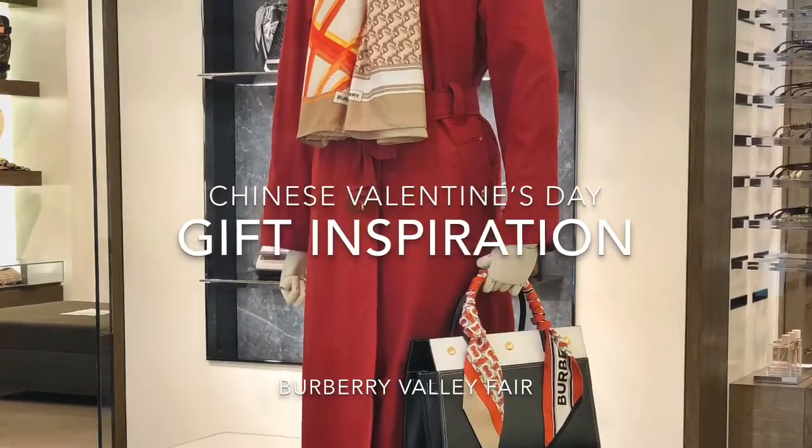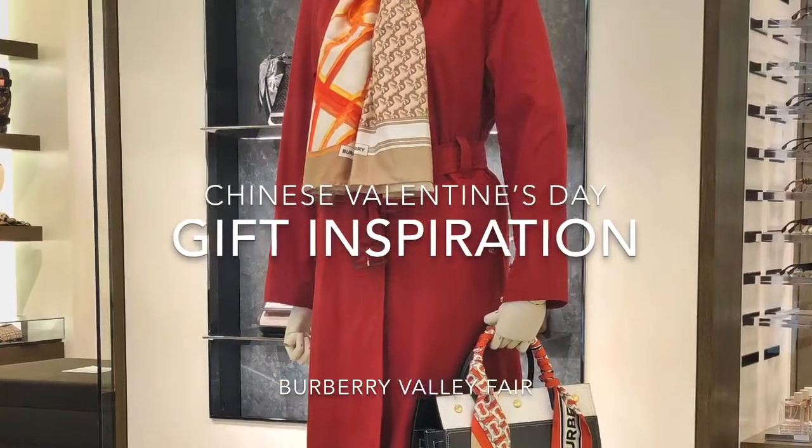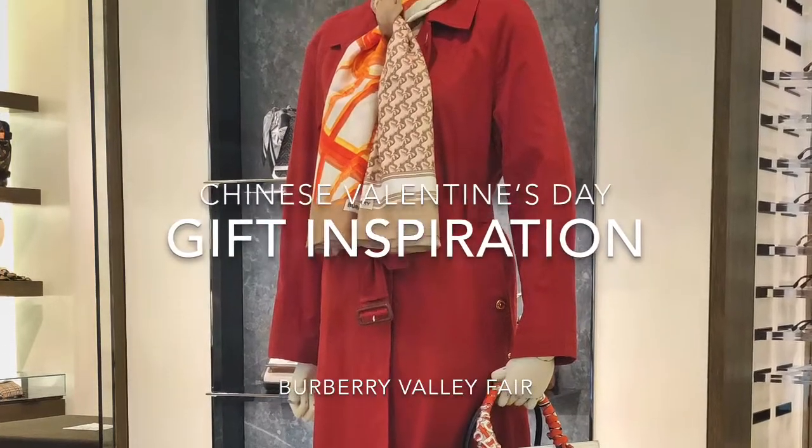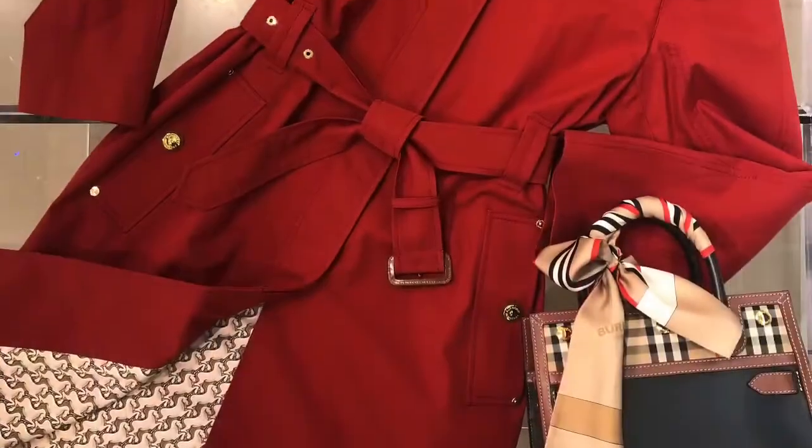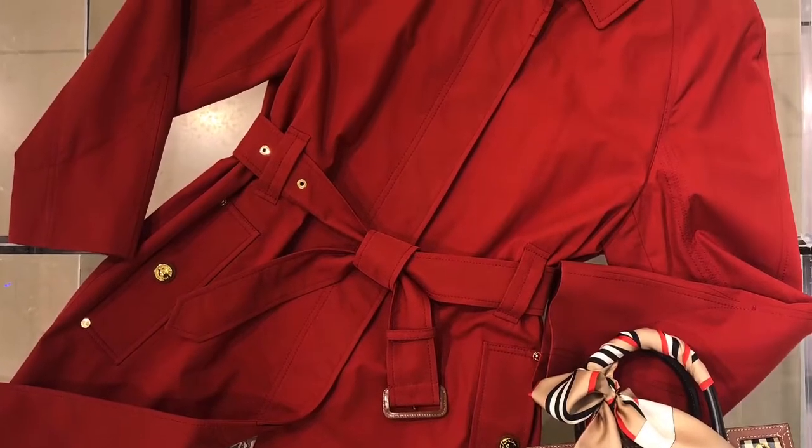Hi everyone, my name is Inez. I hope you stay safe and healthy during the quarantine. Today I'm going to show you some gift ideas for Chinese Valentine's Day. When you think about Chinese Valentine's Day, what color comes to your mind?